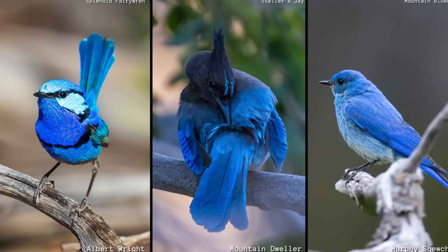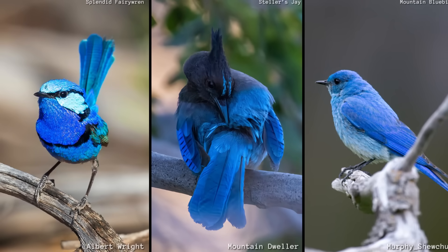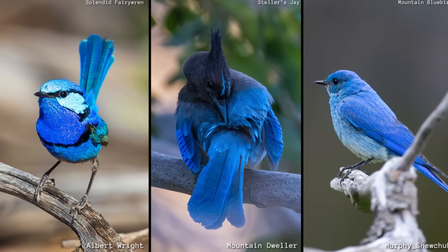From the electric flash of the splendid fairy wren, to the deep indigos of a Steller's jay, to the soft sky blue of a mountain bluebird, each bird is reflecting light in its own unique way.